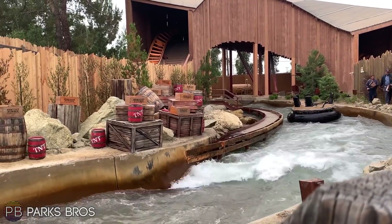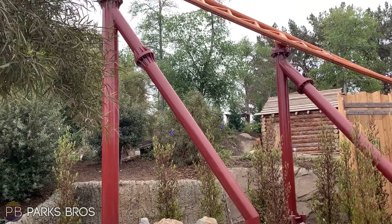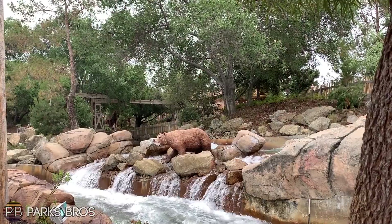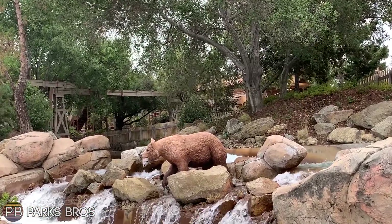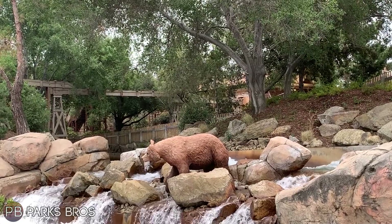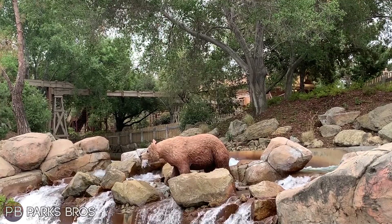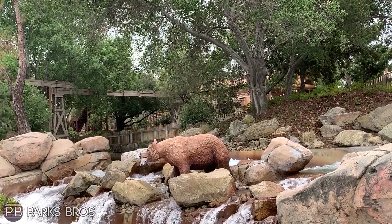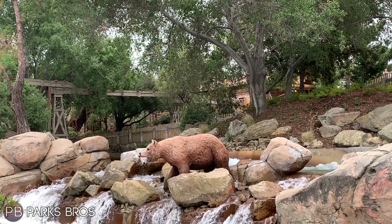There's a lot happening with the queue — the entire queue building is pretty much finished, which is insane to think about. I'm hearing that there might be some pre-show elements inside that building — not a full pre-show, but potentially a video giving some history about the story of the ride, which would be awesome.